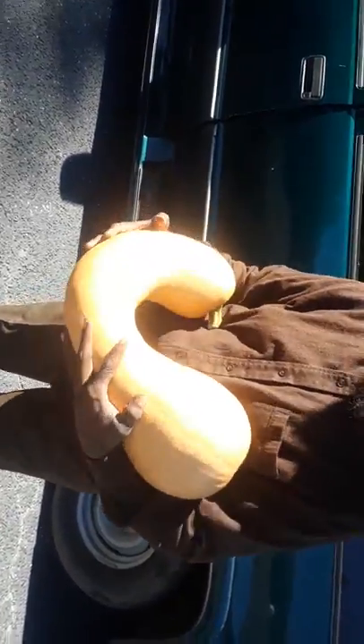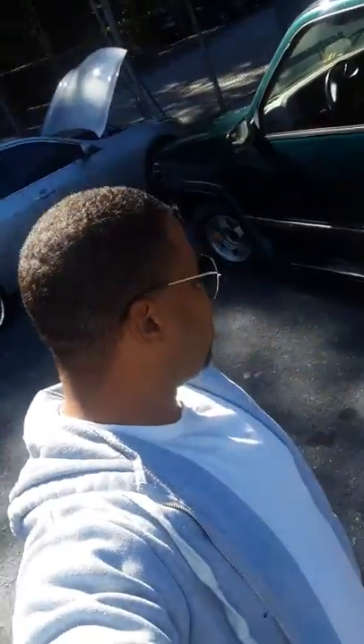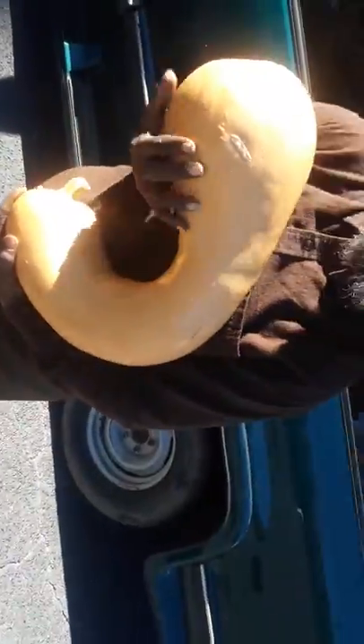I sell them for fifteen to twenty dollars. Can you imagine? Butternut, acorn type of squash — all the things you can make with it. It's a lot of food. You can make pies with it. Wow, man, we're in Atlanta, Georgia. Praise the Lord, man!